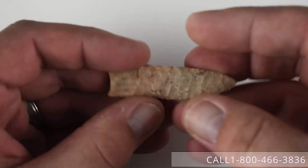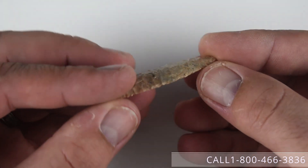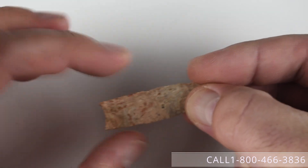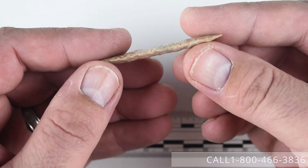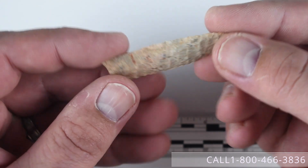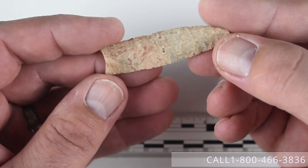Number three is this very nice Midland point — you can see the flaking in the video here. Very thin example, does have some light grinding on the basal edges and it measures two and a quarter inches long. This does have a previous paper on it from Ken Partain — Partain typed it as Eden, but we don't agree with that assessment. It is an Oklahoma piece formerly of the Lewis McDaniel collection. Current asking price on this piece is $4,500.